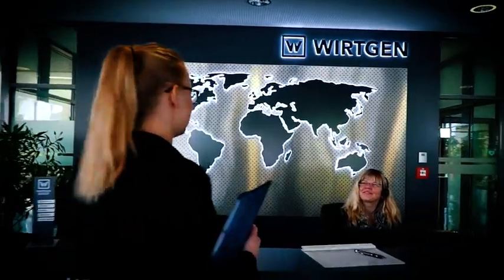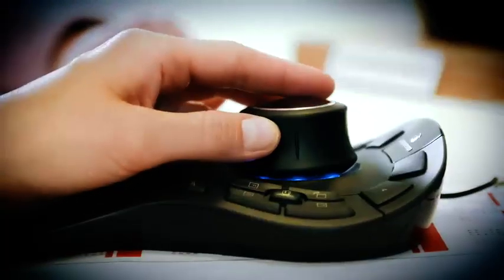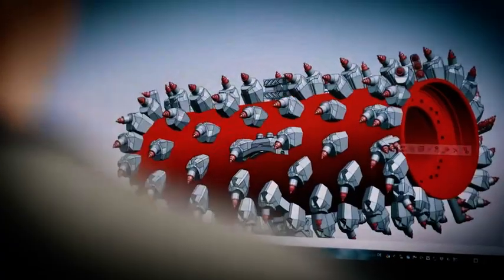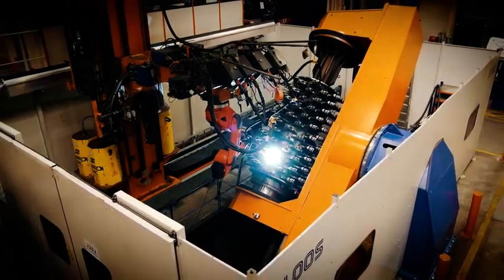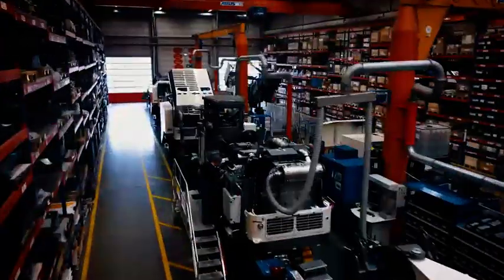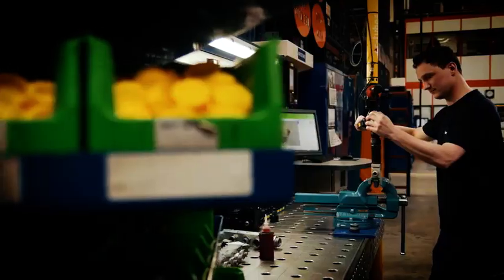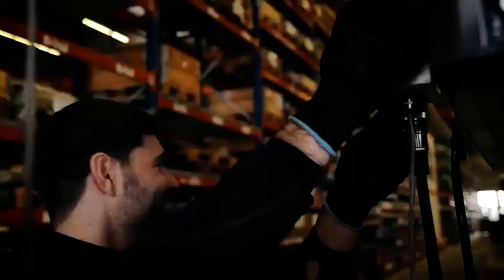At our five brand headquarters in Germany, we manufacture a broad range of innovative products unlike any other in the world. New developments and advancements for road construction are developed here at Wirtgen's brand headquarters in Windhagen, where our engineers develop solutions to meet the needs of our customers. Our expertise in milling technology is recognized around the world. Wirtgen is the global market leader for cold milling machines, slip form pavers, cold recyclers, and soil stabilizers.